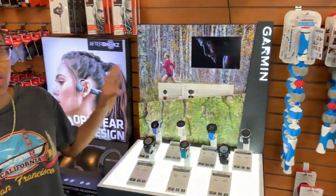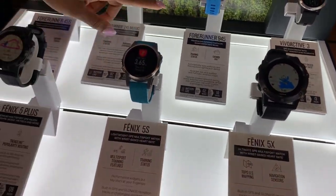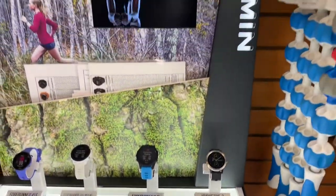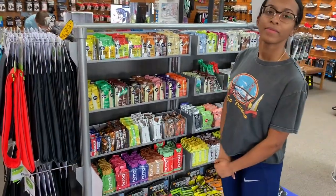So there's something to track your run, track your distance, GPS. We have the most basic from the Forerunner. If you're just running, we can even get more technical with the Fenix series. You can do all types of stuff — like golfing, swimming, biking.